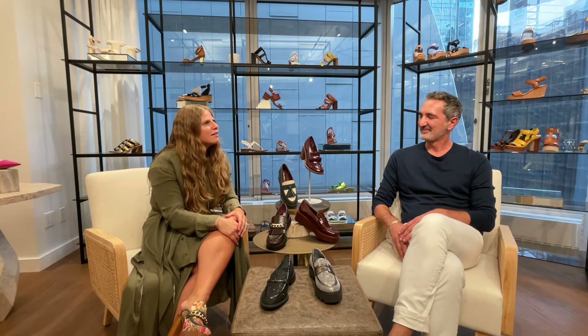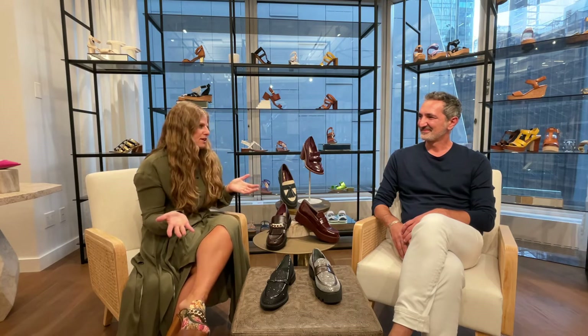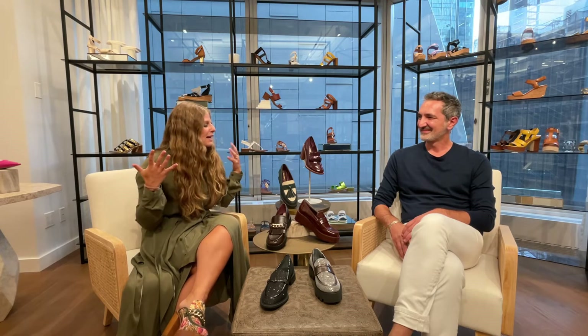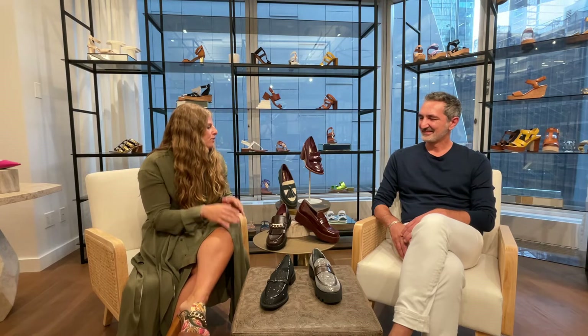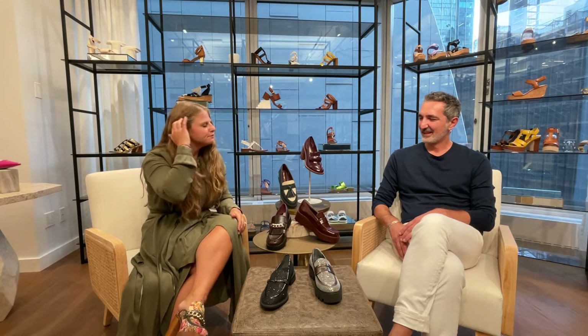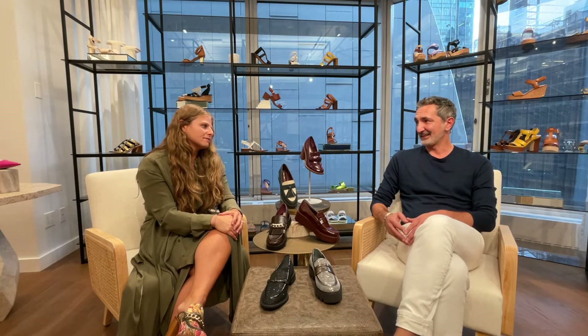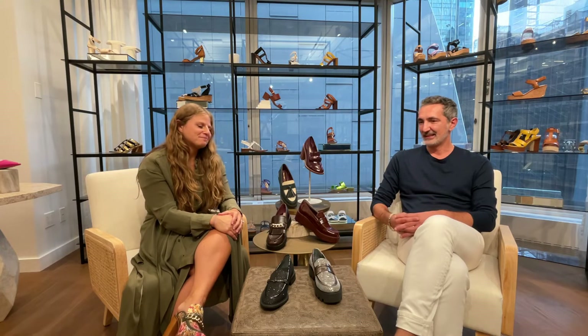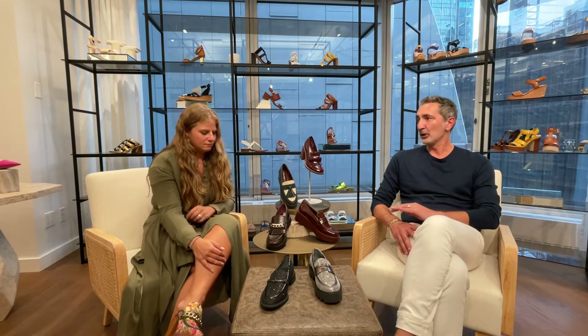I want to talk a little bit about some fall trends. We have some loafers here today and I know loafers are very popular and one of the brand's most iconic styles. So can you tell us a little bit about the loafers you have here today? The loafer, as people know, is really in the NFL of the brand. And this season, if somebody asked me what shoes they need to wear, I will answer without brainer: loafers.